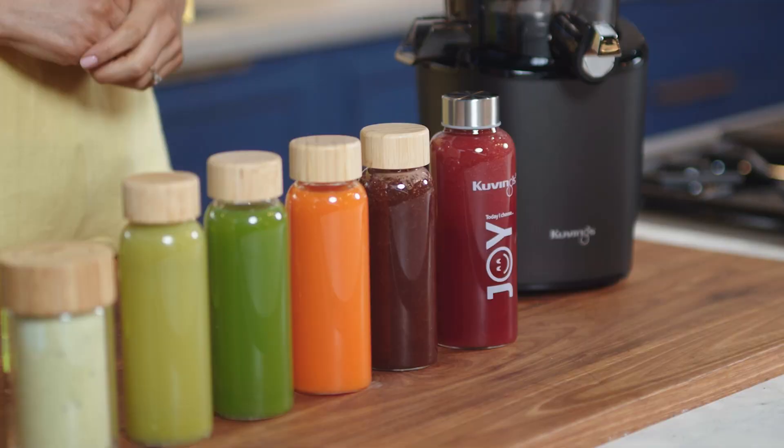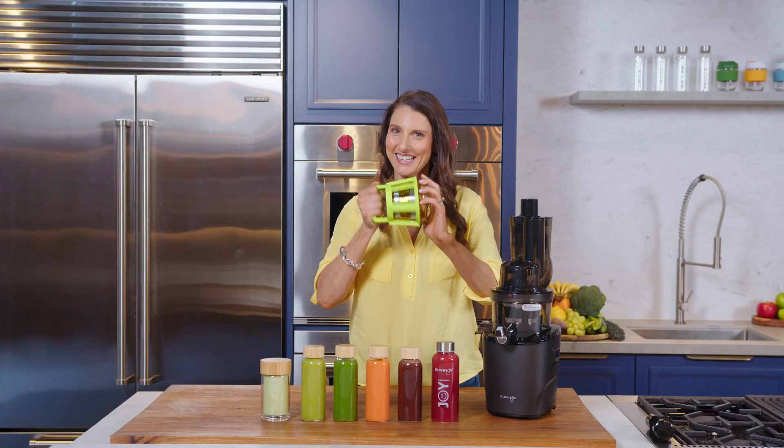After juicing, simply flush the juicer with water for a self-clean, then pull it apart and rinse the parts individually. You can use the Kuvings Patented Green Cleaning Brush for the strainer, and all the cleaning is done in two to three minutes — just works like this. Then you're totally ready for the next day.